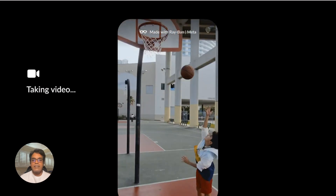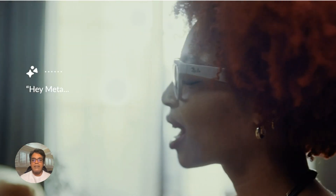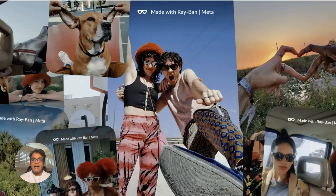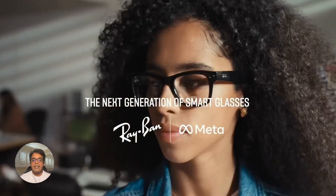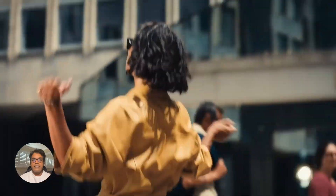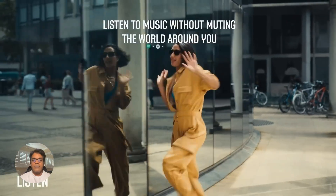Imagine you're on vacation in Paris and see a beautiful historic building. Simply say, "Hey Meta, what's that?" and your glasses will use the camera and AI to analyze the building. It can then display information like the building's name, historical significance, or even fun facts for tourists.